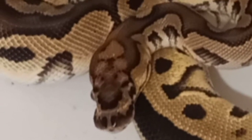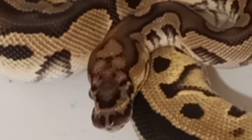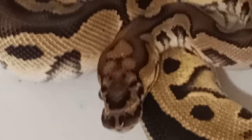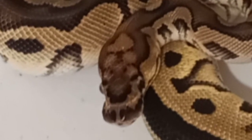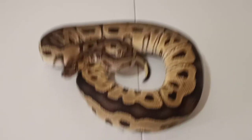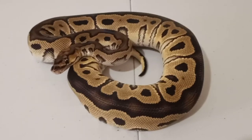Her pattern is awesome. I like the black highlights around her side pattern along the dorsal. If you could see on top of her head, she has kind of like a little ghoul emoji — like a little phantom emoji. Man, she's just awesome. I could not be more happy with this purchase.